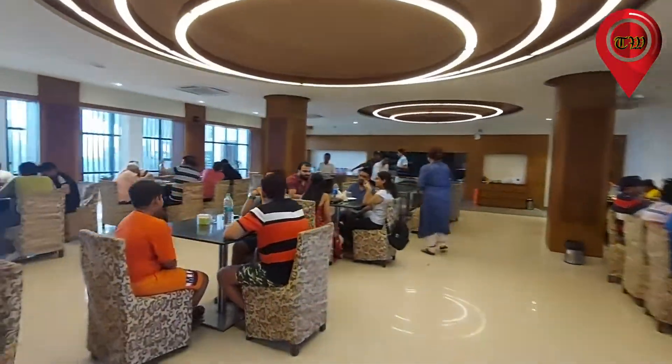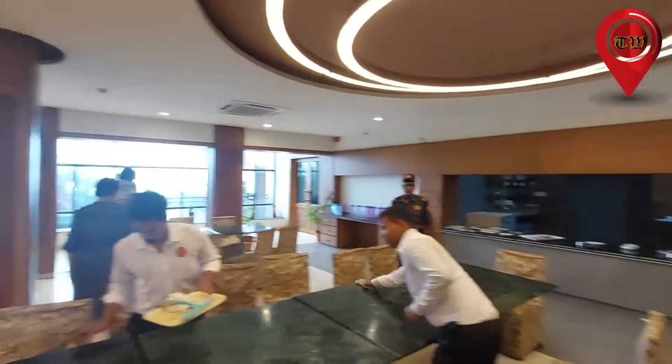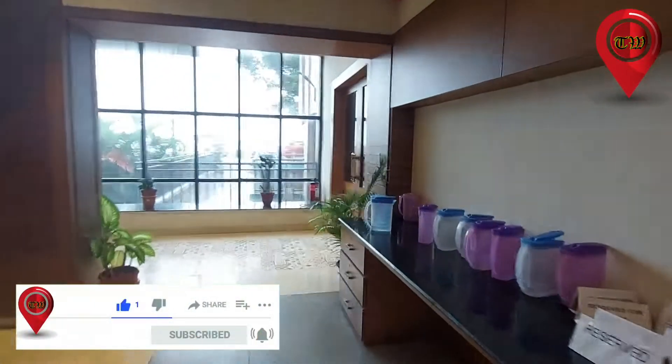The next day, we went to Hotel Sagarika again. If you like this video, please like and subscribe. We are happy to be sharing this video with you.